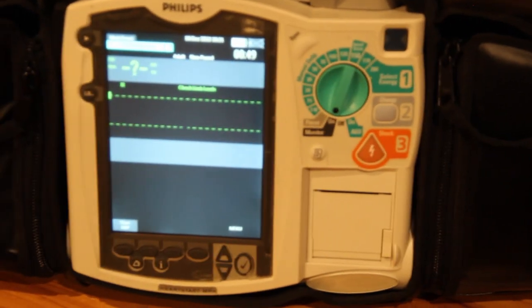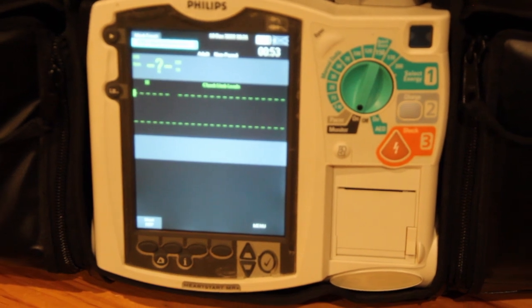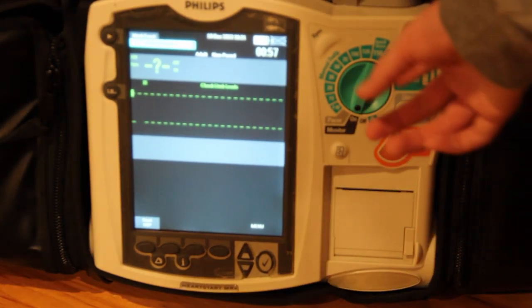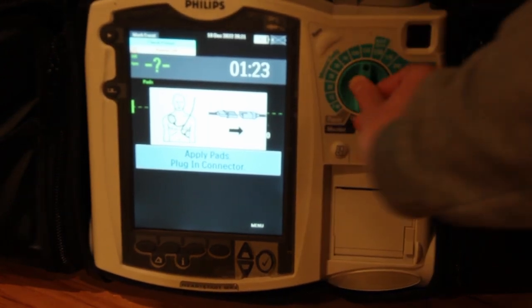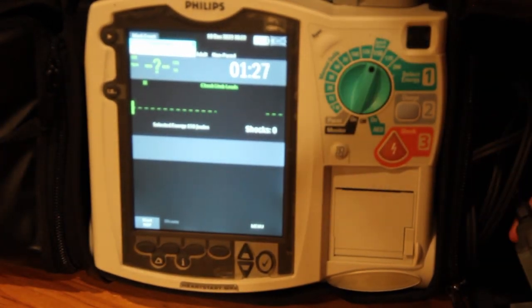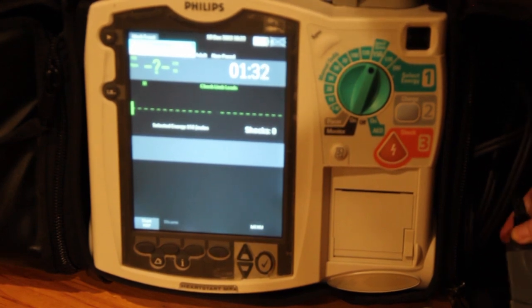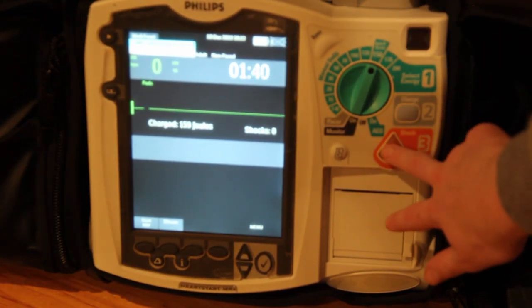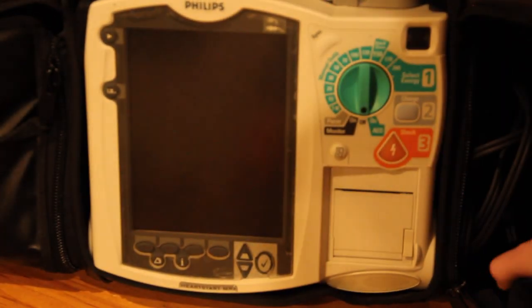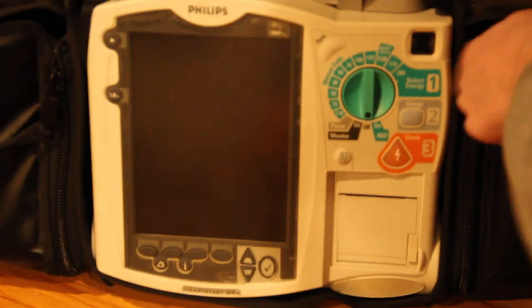This monitor can pace and also run in AED mode — you apply pads to the patient's chest, plug in, and it analyzes and shocks if it detects V-fib. It won't shock pulseless V-tach so you'd go to manual mode for that. If someone untrained is helping, you just tell them to switch it to AED mode. I can plug in the test load to verify it'll shock — it's going to flag asystole, but that's expected during testing.